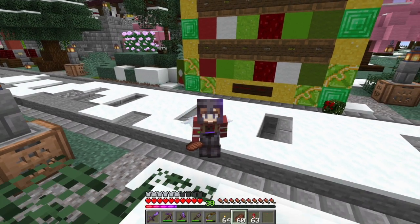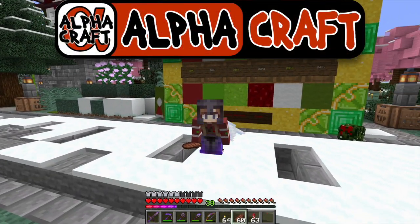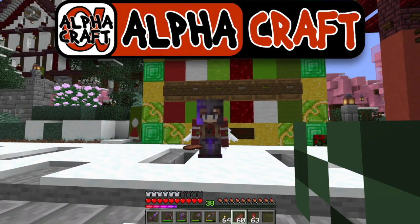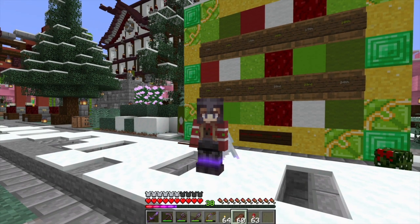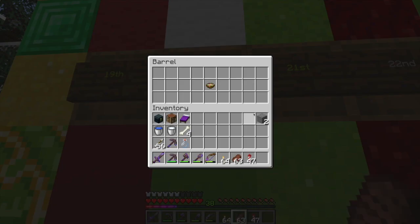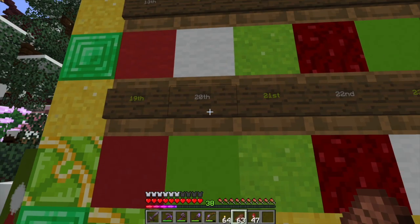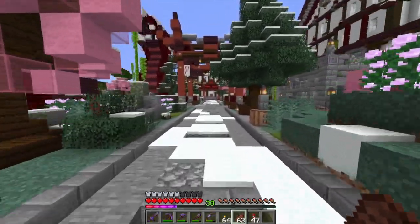Hey guys, Dina Rose here and welcome back to another episode of Alpha Craft. We're here in front of our advent calendar to find out what we're gonna get today. It is the 20th - let's see what we've got. Eggnog! Oh cool, I like that. That looks good. All right, let's go take that back home.